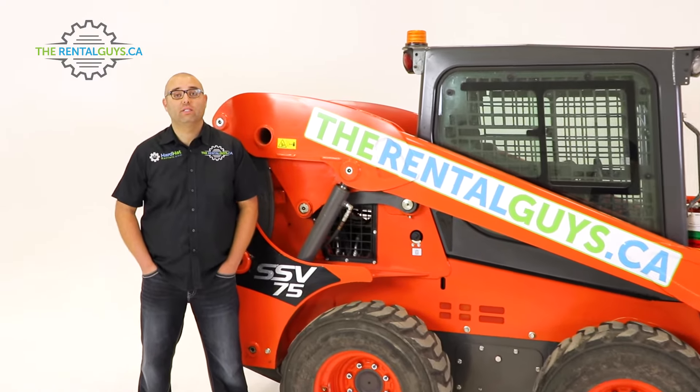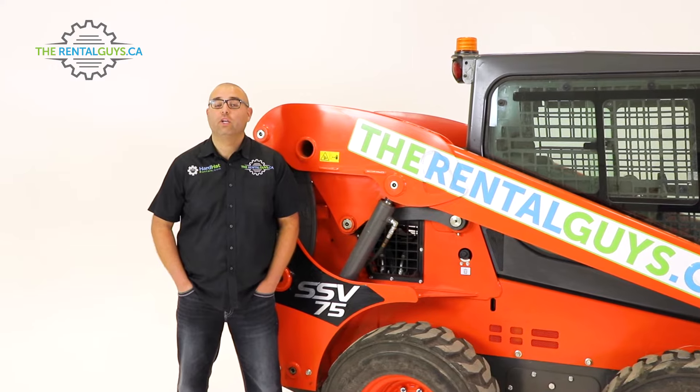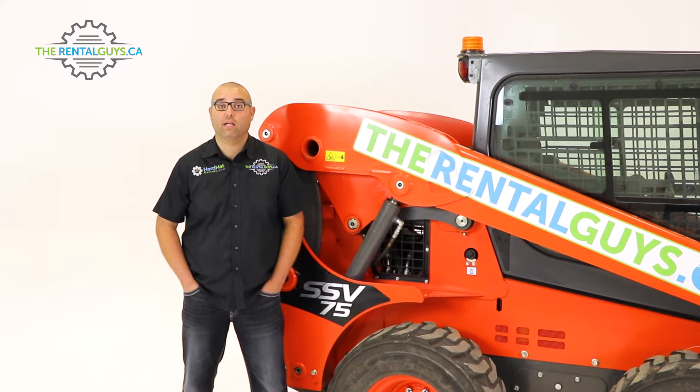Hi, I'm Chris, The Rental Guy. Welcome to TheRentalGuys.ca, your best source for tool and equipment rentals across Canada.